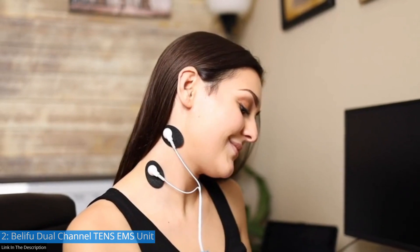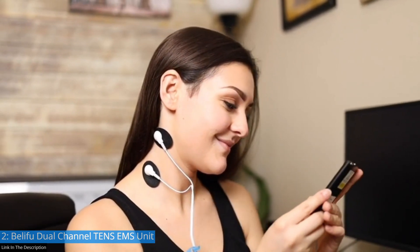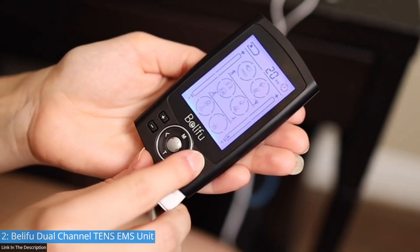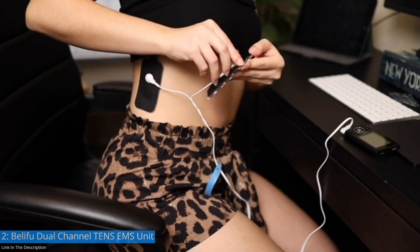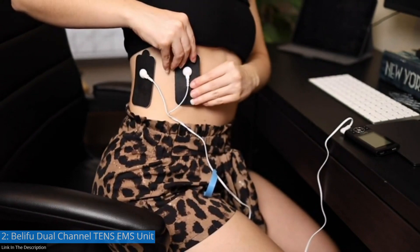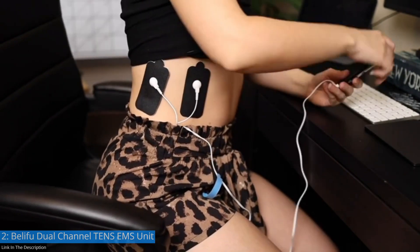BellaFood TENS is equipped with 24 pre-programmed massage modes designed for pain relief and body relaxation. There are 20 levels of intensity, so you can select the modes and intensity that you need for pain management and rehabilitation. It's specially effective for joint pain, sciatica, muscle spasms, and pain in the back, neck, and shoulders.